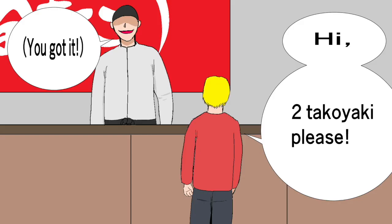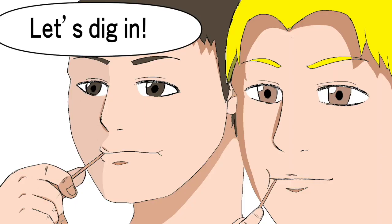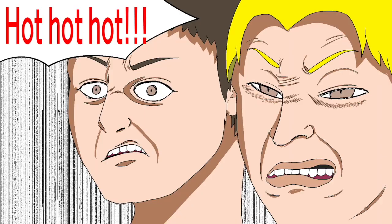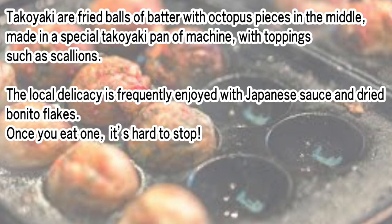Two takoyaki, please. They're ridiculously hot, but so good. Takoyaki are fried balls of batter with octopus pieces in the middle, made in a special takoyaki pan or machine, with a topping such as scallions. The local delicacy is frequently enjoyed with Japanese sauce and dried bonito flakes. Once you eat one, it's hard to stop.